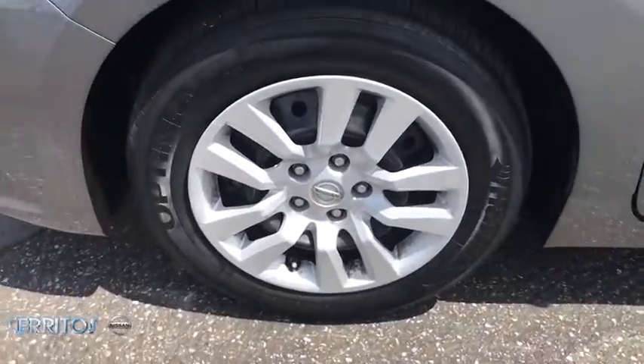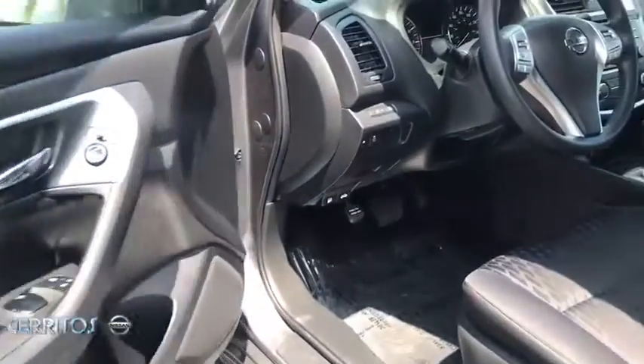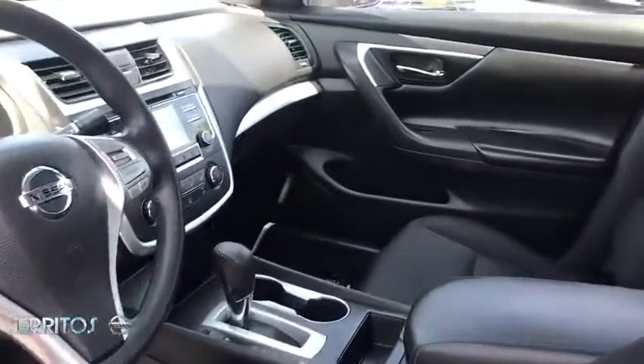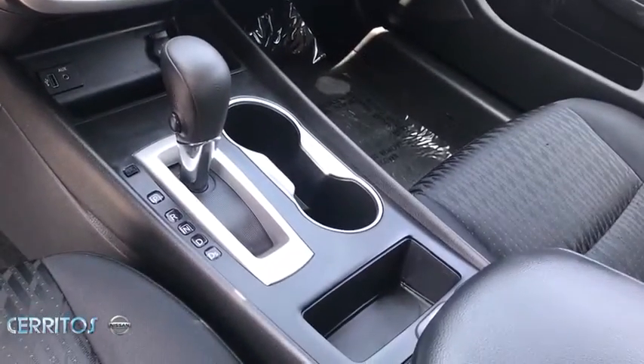Power Steering, Adjustable Steering Wheel, Keyless Start, Cruise Control, 4-Wheel Disc Brakes, AM-FM Stereo Radio, Front Wheel Drive, Rear Defrost, Trip Computer, MP3 Player, CD Player, Bucket Seats.